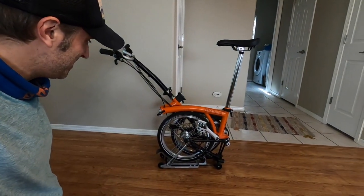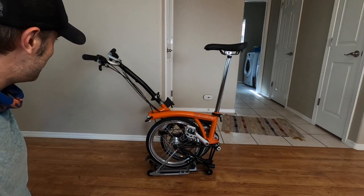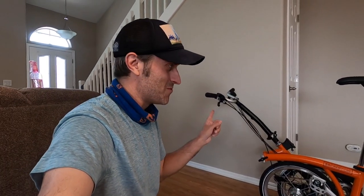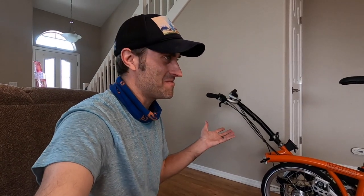I just can't contain myself, so I'm going to sign off and go explore on my new Brompton. I can't believe that sentence just came out of my mouth. I'll see you guys all later. Take care. Be safe.